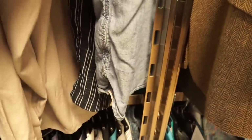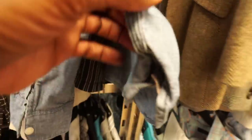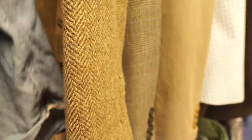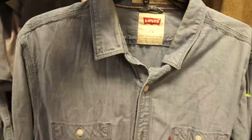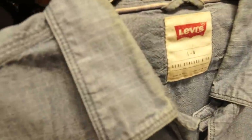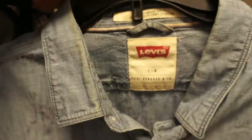Next I came across a denim shirt — denim shirts are definitely my style 100%, so usually when I see them I'm looking to pick them up for myself. But this one, the collar was just really disgusting, so I went ahead and put it back. But if you guys see Levi's denim shirts, they do sell, so pick them up.